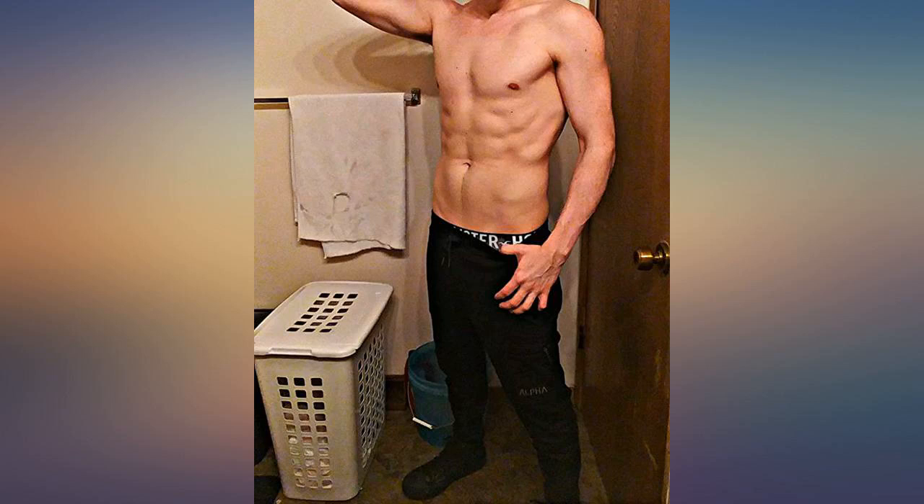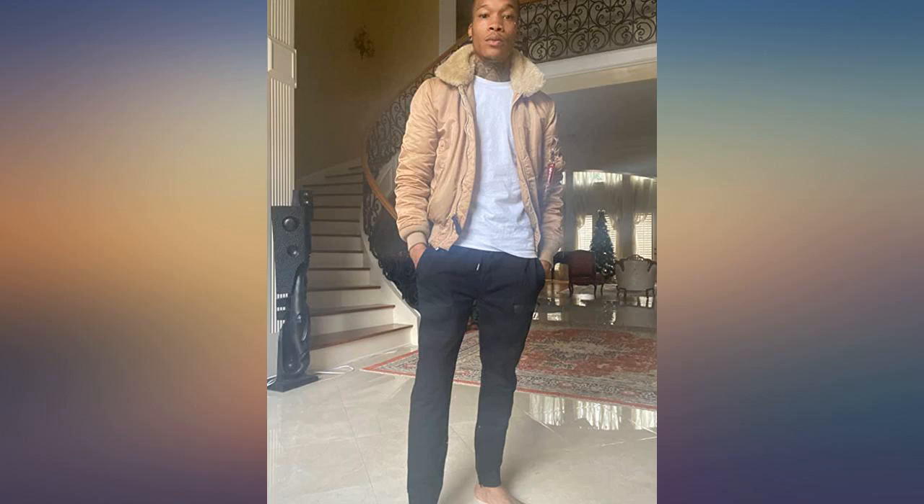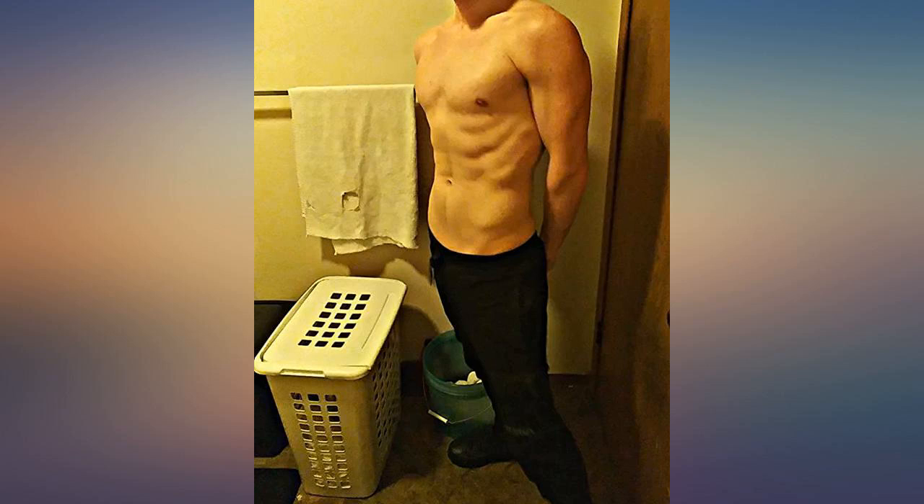I'm 5'4" at 180 pounds and they fit just right. Pant length sits right at the ankle and has a tapered leg. If you're height-restricted like myself, these are the pants you want.